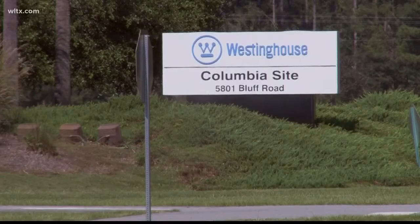Uranium is used to make the fuel rods for nuclear power plants. After all of this, News 19's Jacob Reynolds gives us a look at the element itself. He joins us in studio to explain uranium.